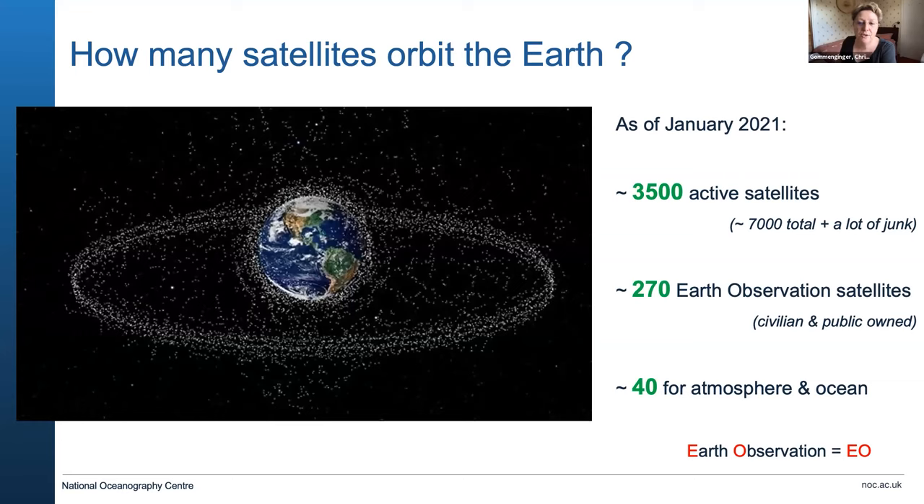Of all those three and a half thousand active satellites, just under 300 are actually pointed at the Earth to observe the environment — the ocean, the atmosphere, and other things. I'm talking here simply of civilian and publicly owned satellites. Around those 300 satellites, about 40 are directly relevant to what we do to observe the oceans and the atmosphere. You'll hear me use the term EO, which stands for Earth Observation — a general term for satellites used to monitor the Earth environment.